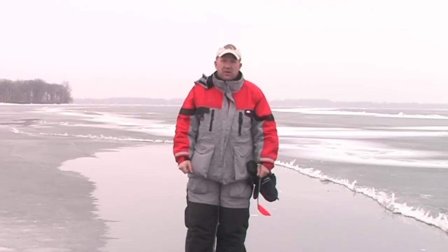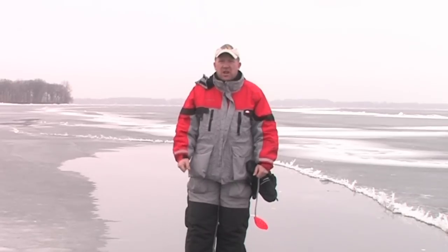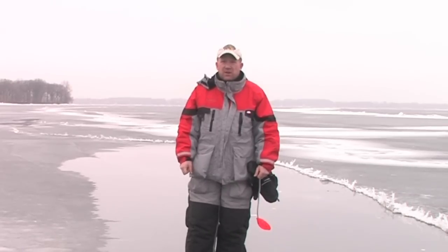Let's go do some bluegill fishing out here in Waushara County and Waupaca County. I think we're going to hit Long Lake on the chain and try for some of the big bluegills out there.